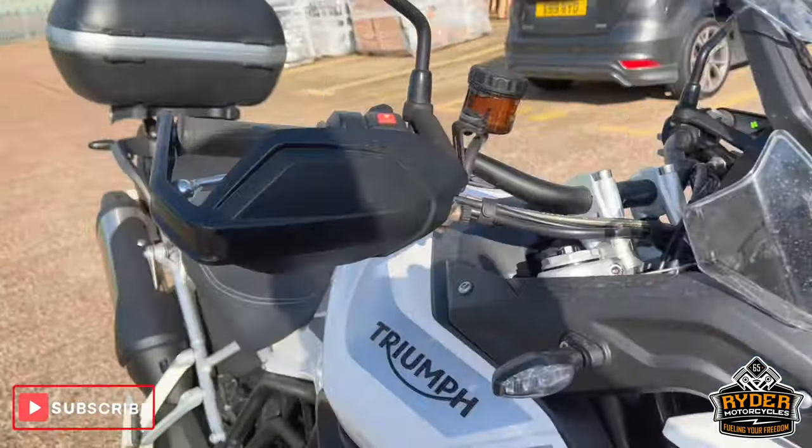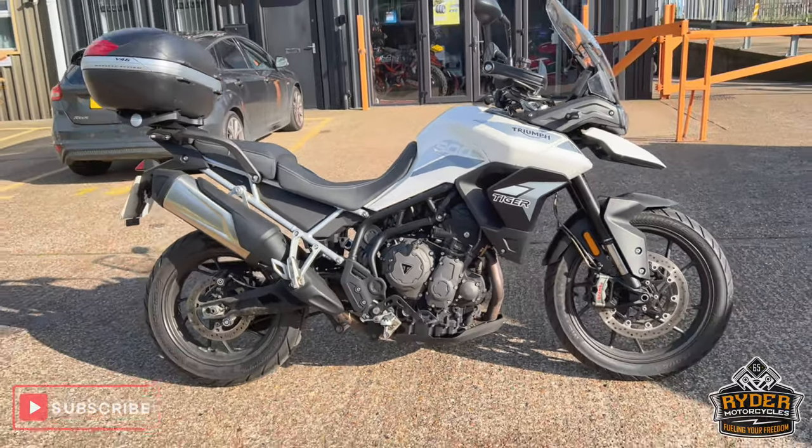If you'd like to know any more about the bike, or would like to come and view it, just head to Ride a Motorcycle on Castle Road. Come in and see us.